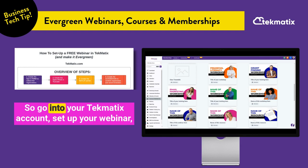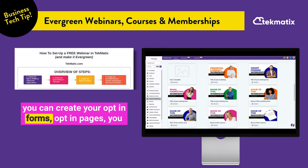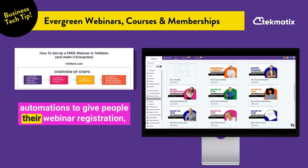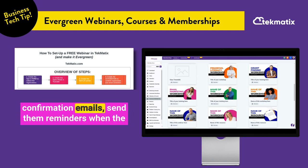So go into your Techmatics account, set up your webinar — you can create your opt-in forms, opt-in pages, and you can create a replay portal.